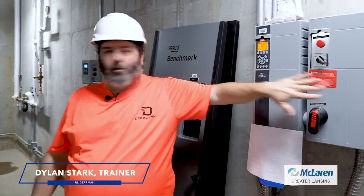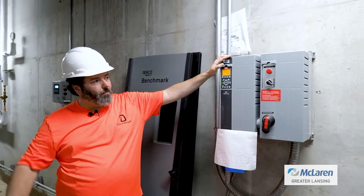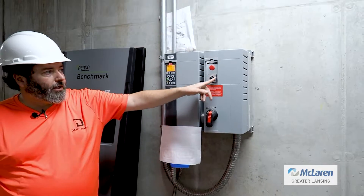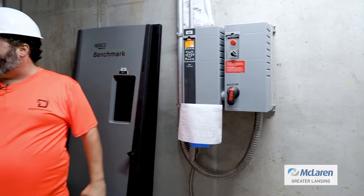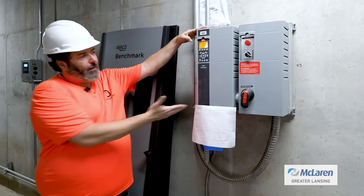These drives have a bypass. This half here is the frequency drive that's controlling the pump. If there's an issue with it and it's not working and you need water flow, you can turn this to bypass and it'll run that pump at 100%. So in an emergency, you can still run the pump — it just won't modulate up and down based on the pressure differential. That's how the drive portion is set up.